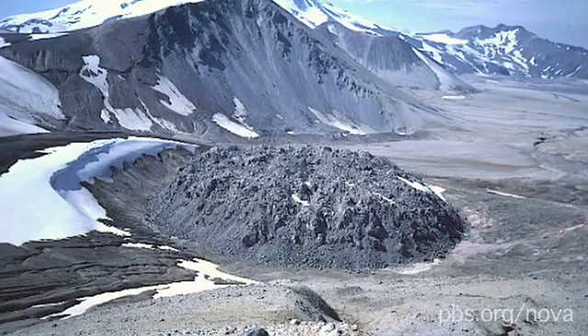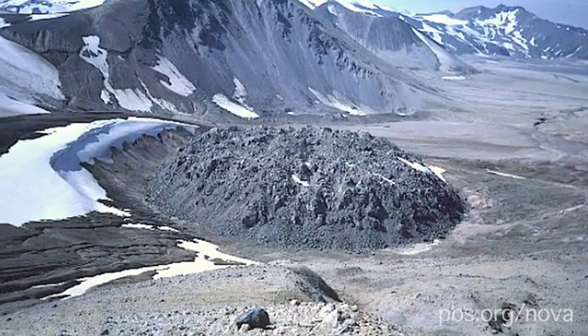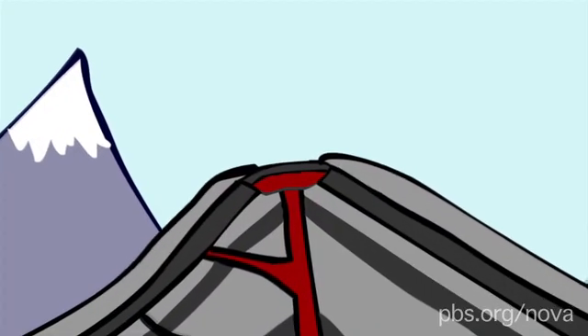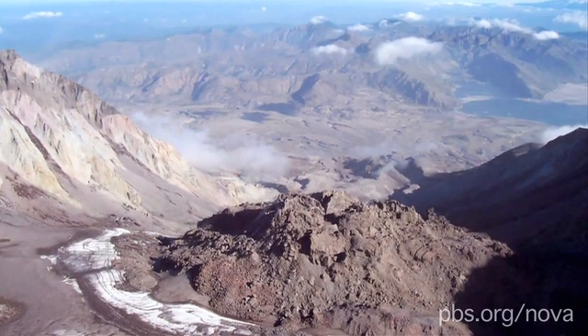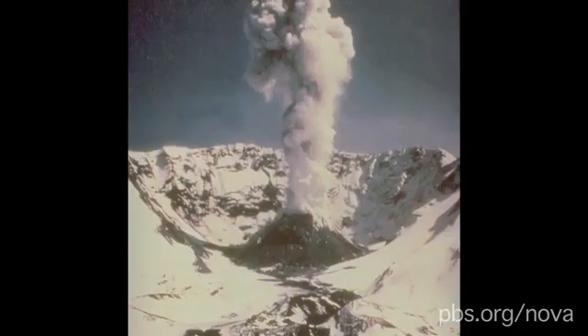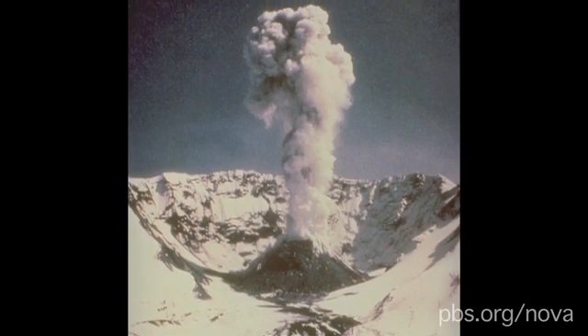Some composite volcanoes have what's known as a lava dome at the top, often within the volcanic crater. These form when thick, very viscous lava gets pushed up over the vent like toothpaste and hardens, creating a sort of lid on the volcano. Volcanoes with lava domes have very forceful eruptions because the magma has to push its way through the lid. Mount St. Helens famously grew a lava dome in the crater that formed during the 1980 eruption.